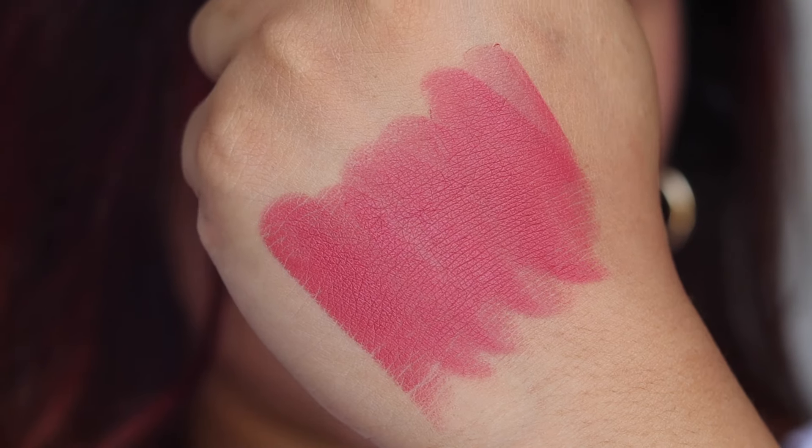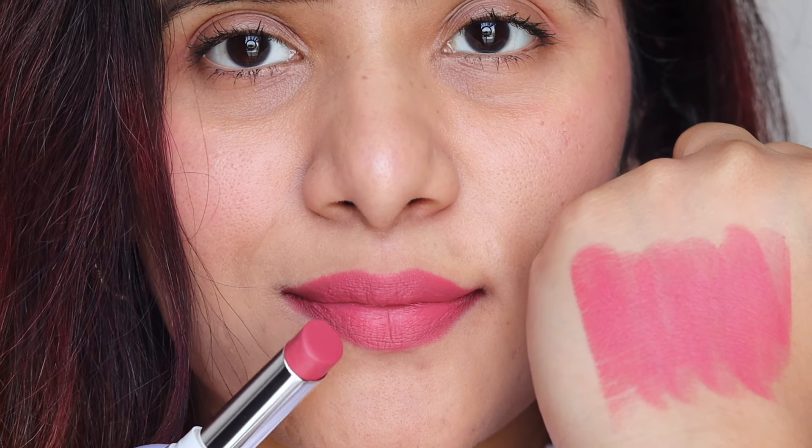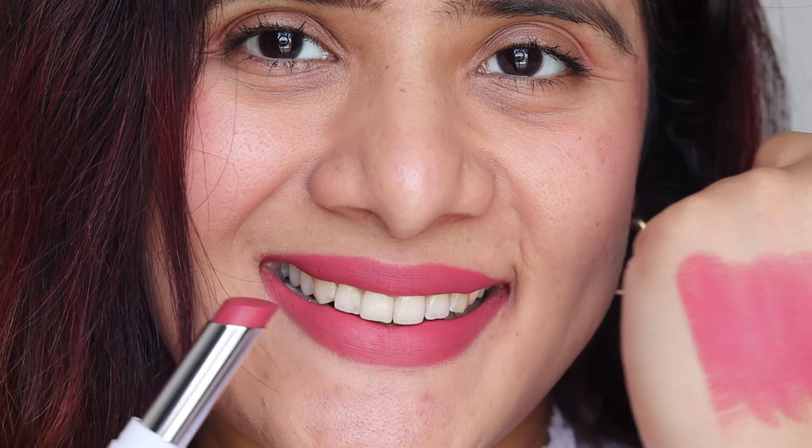Shade 06 is Petal Pink — one of the most beautiful pink shades you'll find in this price range. It's not overpowering or loud; it's subtle, natural-looking, and stunning. The finish is what makes it even prettier. All nine shades are designed for Indian skin tones and will look great on any complexion.